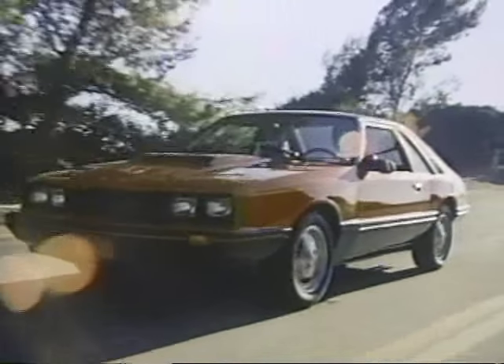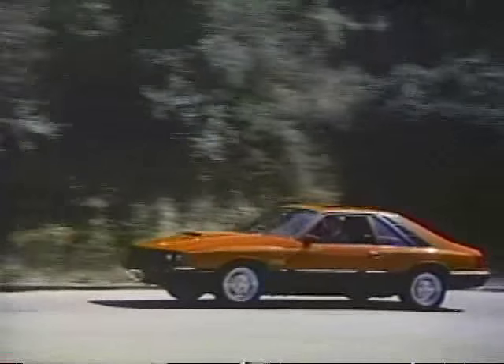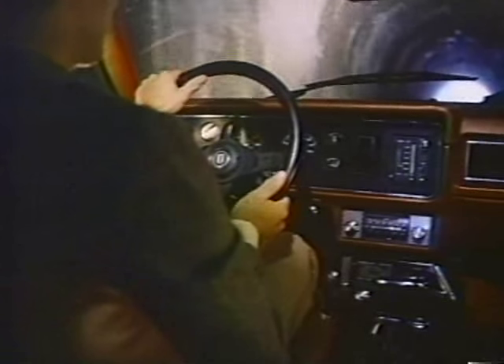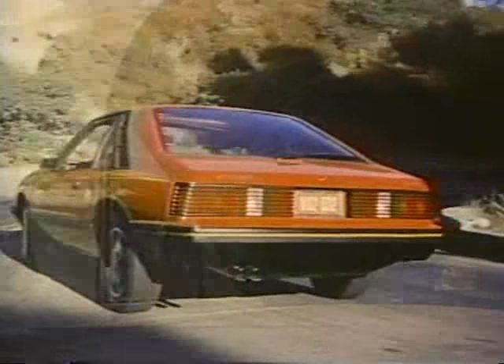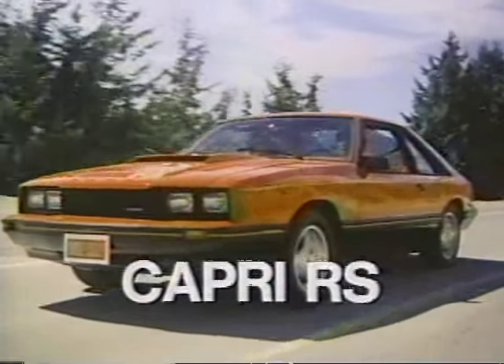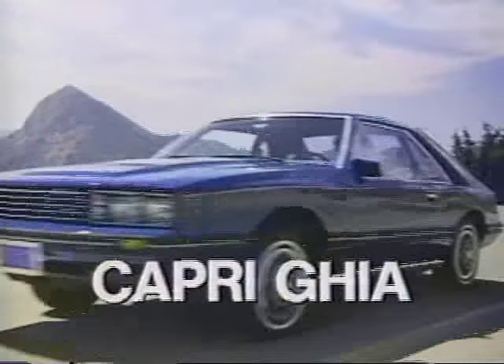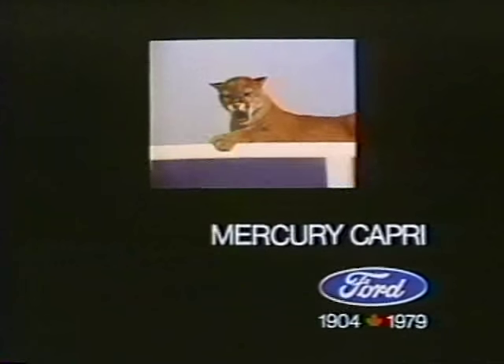The '79 Mercury Capri Roadshow. Rally Sport — with Capri's economical 2.3 liter overhead cam engine and 4-speed manual, rack and pinion steering, wide strut front suspension, front disc brakes, and bucket seats — all standard equipment. Choose from options like V6 or V8 engine and a special handling suspension. Choose the Mercury Capri that's right for your kind of style. It's waiting for you at the sign of the cat.